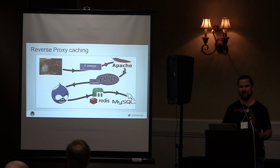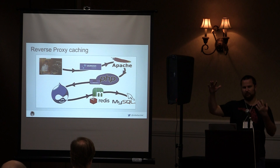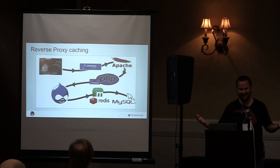A reverse proxy like Varnish is pretty much standard. If you use Acquia or Pantheon, they probably have Varnish installed. Varnish will cache your entire HTML content and static assets and deliver them to the client without even touching Drupal. The fastest way to speed up Drupal on the backend is by not using Drupal — serving cached static content.